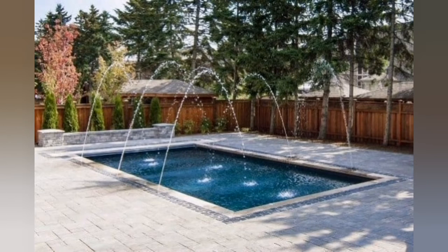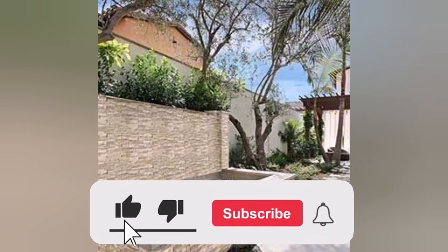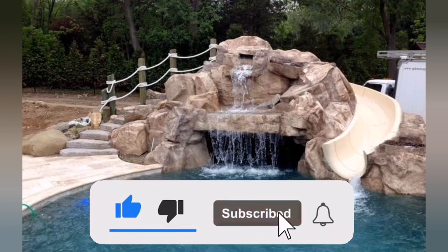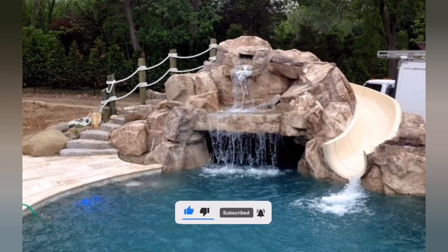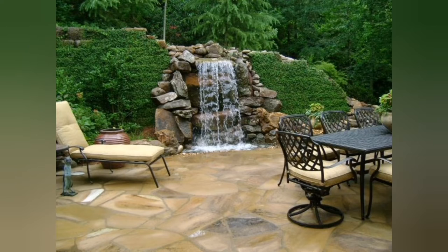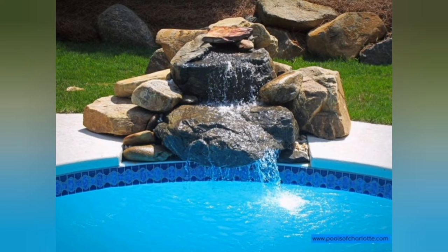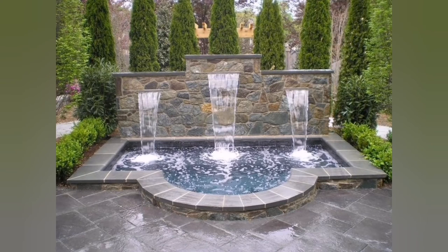A luxurious front yard waterfall can elevate the aesthetic appeal of any home and create a peaceful and relaxing atmosphere. From natural rock waterfalls to contemporary water walls, there are numerous design options available to enhance your outdoor space. Whether you prefer a serene Japanese inspired garden or a grand tiered waterfall, incorporating lighting elements or sculptural features, the possibilities are endless.